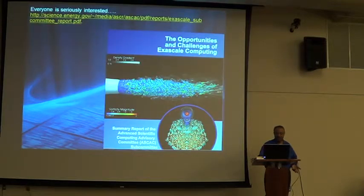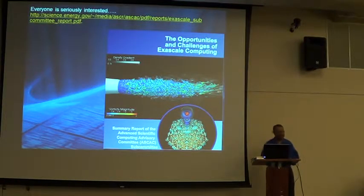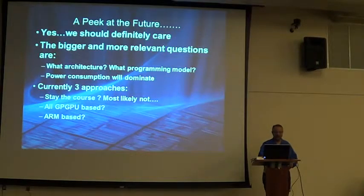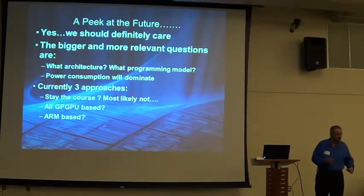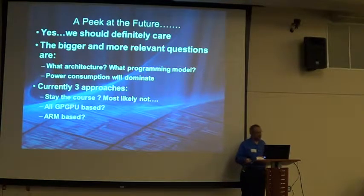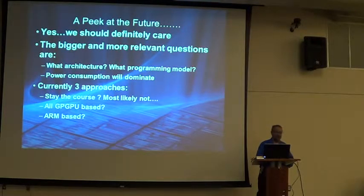There's actually a government science report — you can download the PDF — that talks about all the problems you could solve if you had an exaflop machine today, about 20 different projects. What will future HPC look like? We don't know, but we can speculate. One thing I do know is electricity will be a big, big deciding factor.